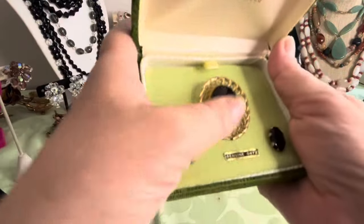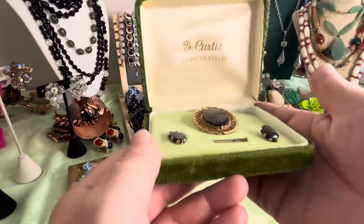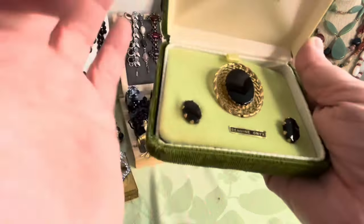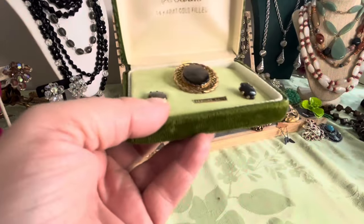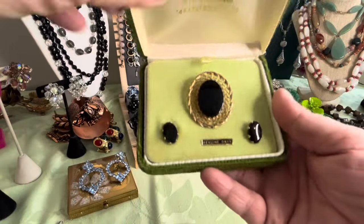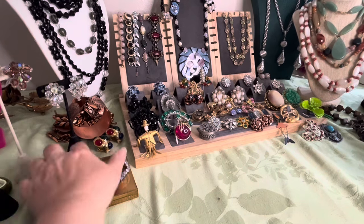I have the Curtis 14 karat gold-filled genuine onyx set in the original box. I don't know the exact dating on this — I have to look. It's easy for me to look because I have a name on it, and I'll look at what the findings look like on it as well to help date it. Beautiful black onyx and 14k gold-filled. I don't know the year on it, I'll figure it out.